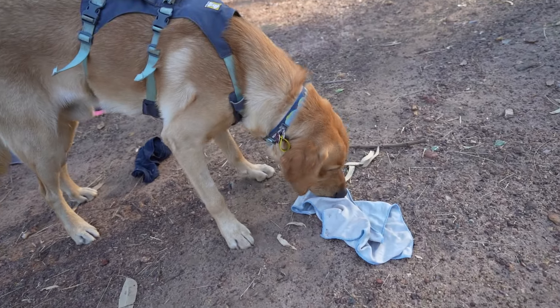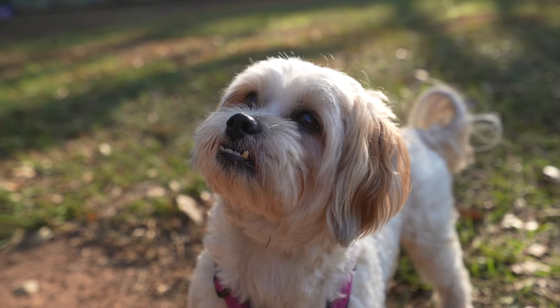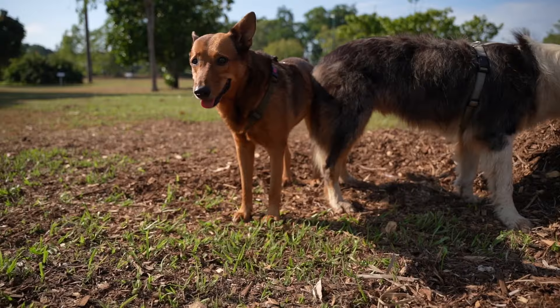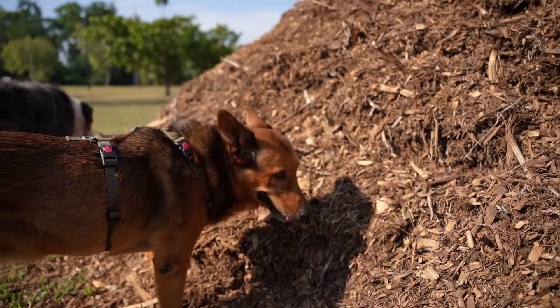The benefit of enrichment is that you're allowing your dogs to use their natural instincts. You allow them to use their senses to their full potential and provide them with opportunities to use their natural behaviours of scavenging, seeking, and scenting.